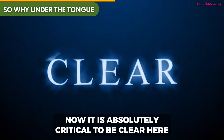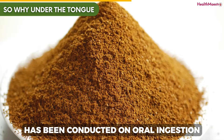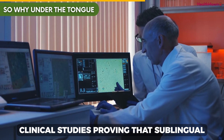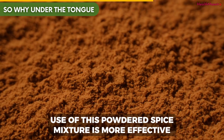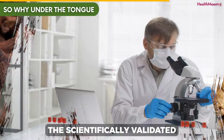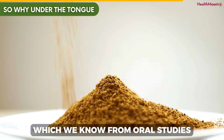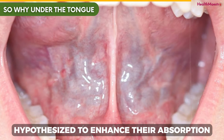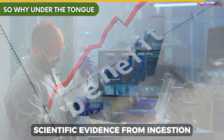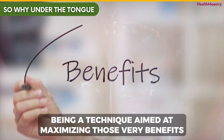It is absolutely critical to be clear here. When it comes to ginger and clove, the vast majority of scientific research has been conducted on oral ingestion — that is, eating the spices. There are not yet clinical studies proving that sublingual use of this powdered spice mixture is more effective. What we are doing is combining two things: the scientifically validated benefits of the spices themselves, which we know from oral studies, with a traditional delivery method hypothesized to enhance their absorption. The benefits we're about to discuss are based on robust scientific evidence from ingestion, with the sublingual method being a technique aimed at maximizing those very benefits.